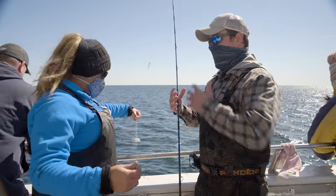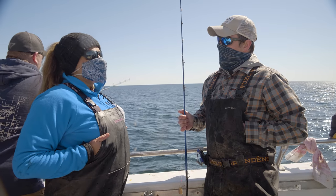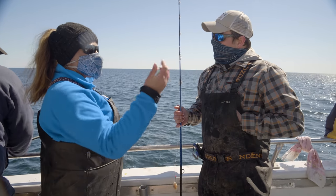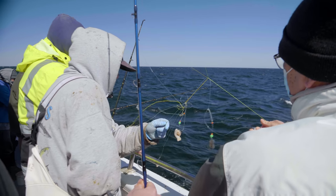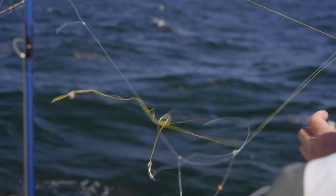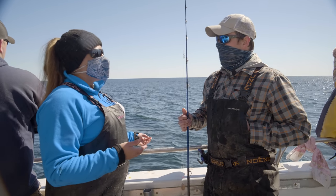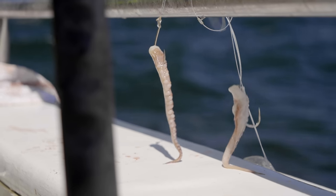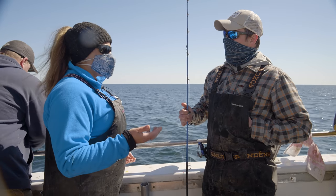To cut down on tangles, we only carry one size weight so everyone is drifting at the same rate. If one person's using a six-ounce weight and everyone else is using 16, they'll be tangled up all day. When your line goes slack, reel up — slack line floats around and causes more tangles. Also, avoid adding extra things like beads, swivels, and glow sticks. A bare hook is the most effective way to fish here. The more bells and whistles you have, the more tangled up you'll be, and with a lot of sticky bottom, you'll end up losing all that gear you didn't need anyway.